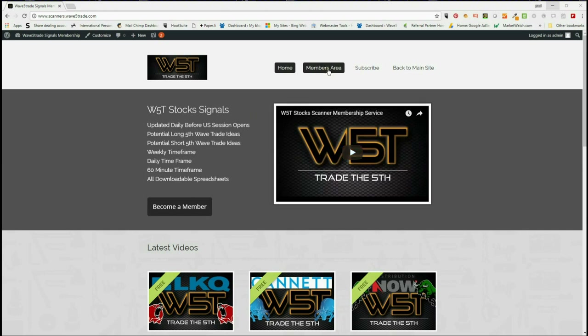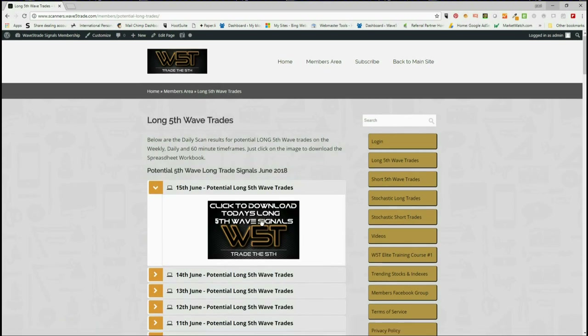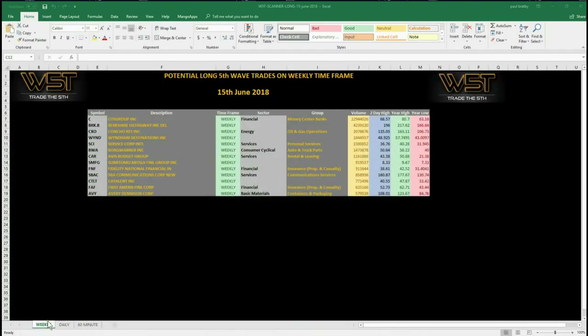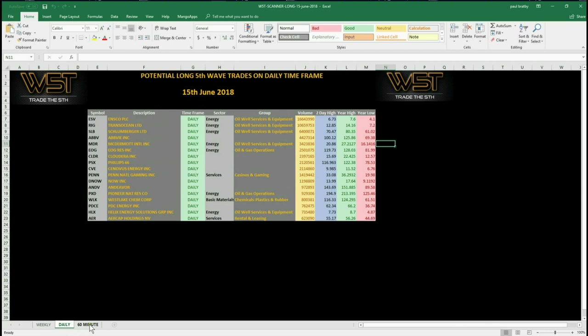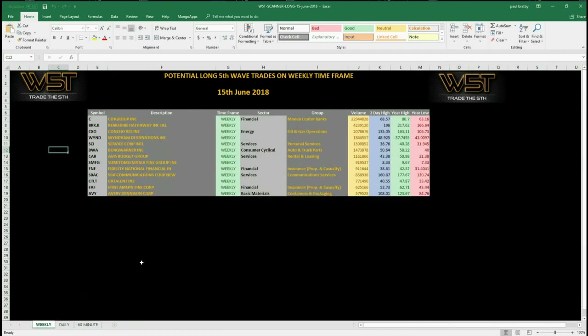In our stock signals members area, our members are able to download spreadsheets every day for potential long and short trades on the fifth wave Elliott wave and the stochastic moves. On the long fifth waves, for example, members click on the image and download the spreadsheet, which shows weekly, daily, and 60-minute potential fifth wave trades. Every day our members download these potential stock signals for that fifth wave, the highest probability move. Today, rather than go through a new one, I want to go through some existing ones to update entries and see where we are, because a lot of them have triggered.